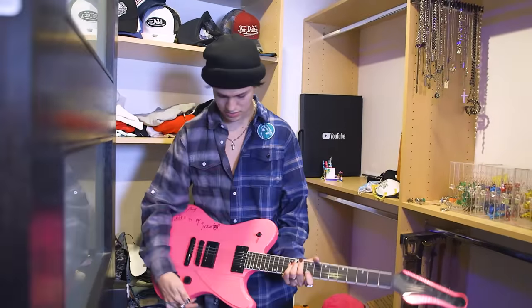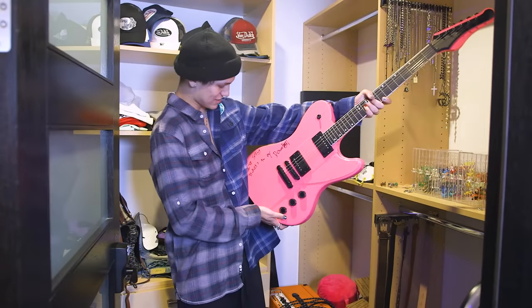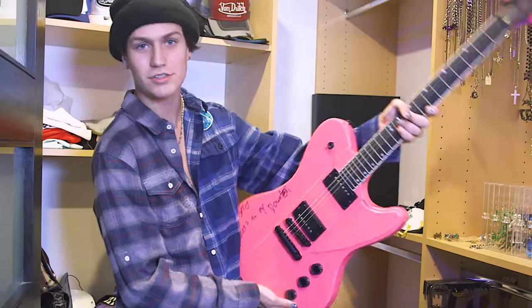This is my guitar from the MGK movie that is coming out in about a month. And I wrote 'Tickets to My Downfall' all day on it, which is super hard. So thank you, Kels.